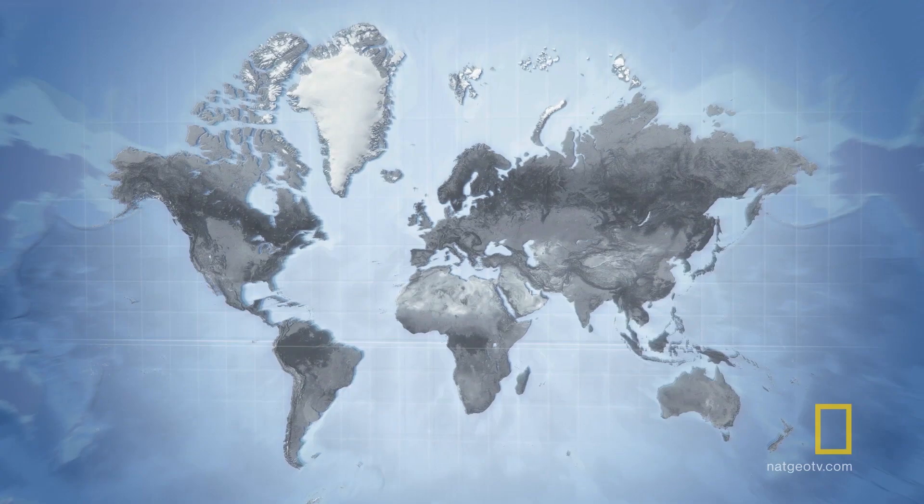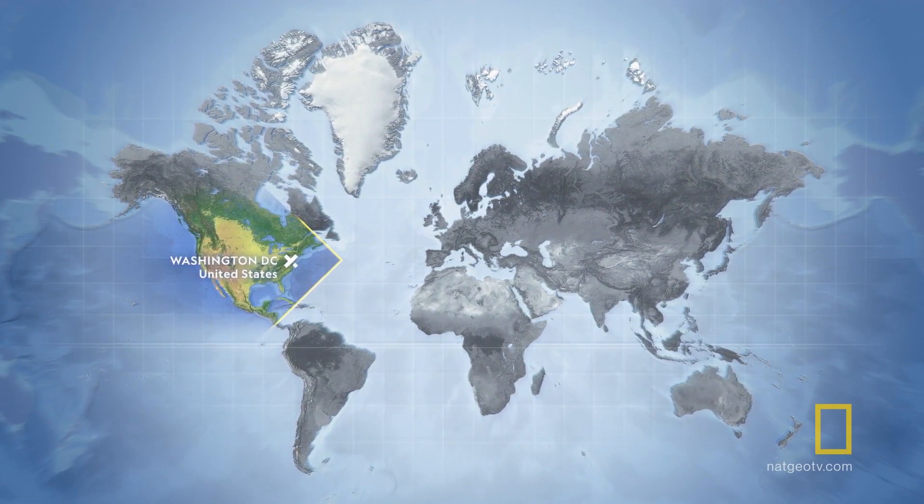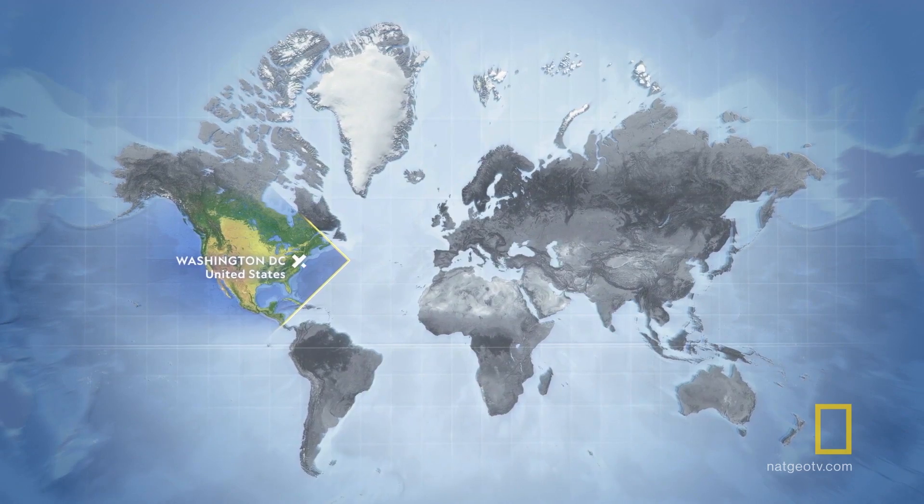Sometimes nature plays tricks on us. What we think we know to be true may not be. Animals, for example, have lots of secrets, like their remarkable use of color to attract mates or disguise themselves from predators. Well, it turns out they've been using colors in ways that have been tricking us humans as well. We reached out to the Explorer and Tonga communities to crowdsource this special Explorer segment, True Blue.